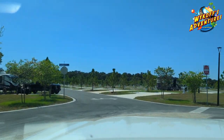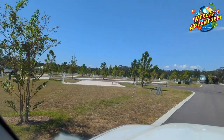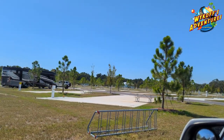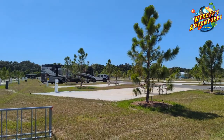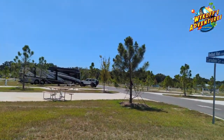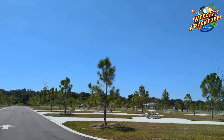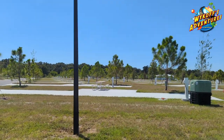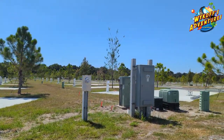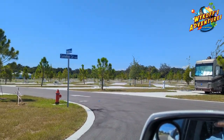These are the sites — they're all back-in sites, back-in sites, no shade whatsoever. You got a nice little bike rack right there. This is a very new park; they have about 180 sites here. You've got full hookups and it goes all the way back there.